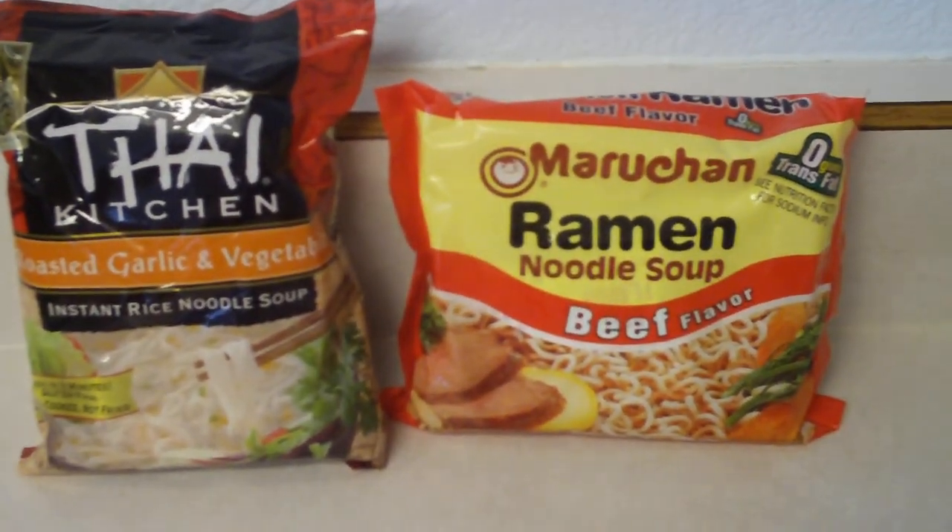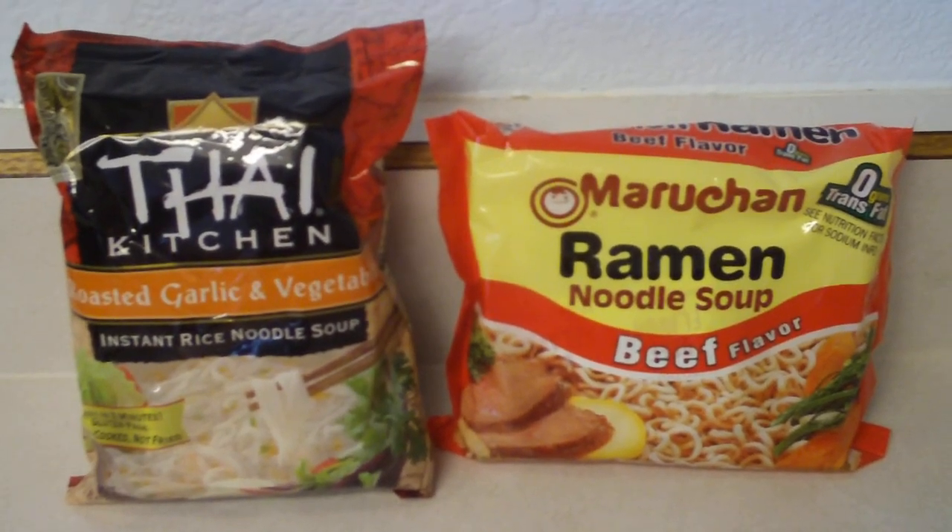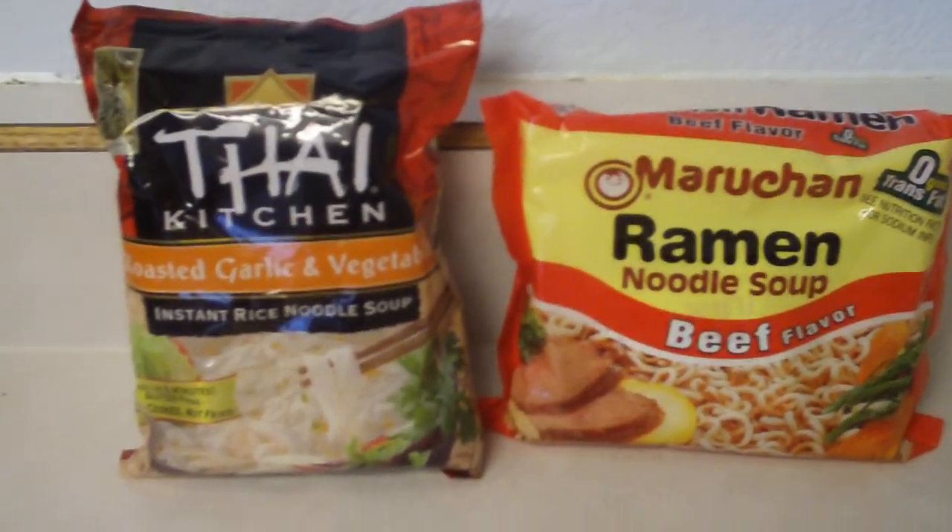So if you're like me and you just want to enjoy a meal without worrying about how many calories and how much sodium you're taking in, try out these Thai Kitchen noodles.